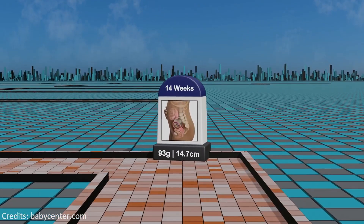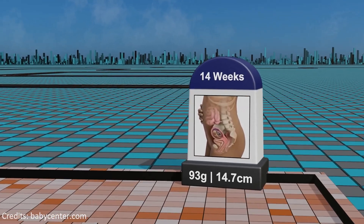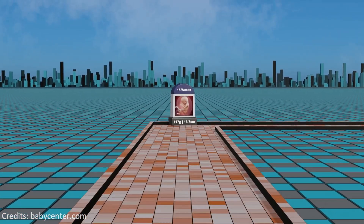Week 14: progressing into the second trimester, the fetus's facial features become more defined, body proportions normalize, and the placenta continues its vital support.